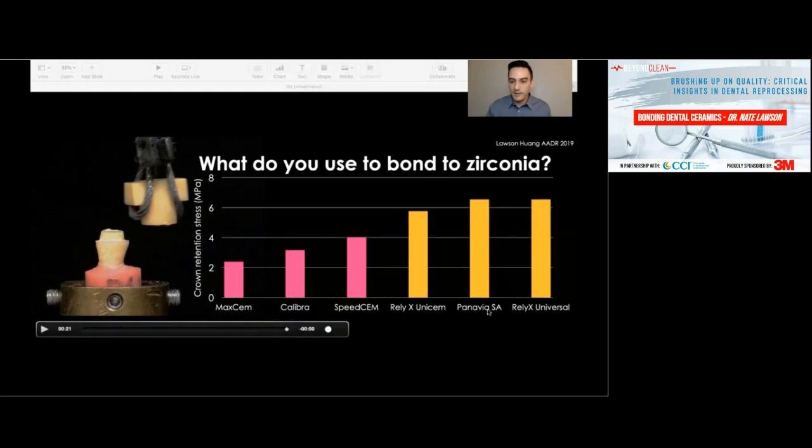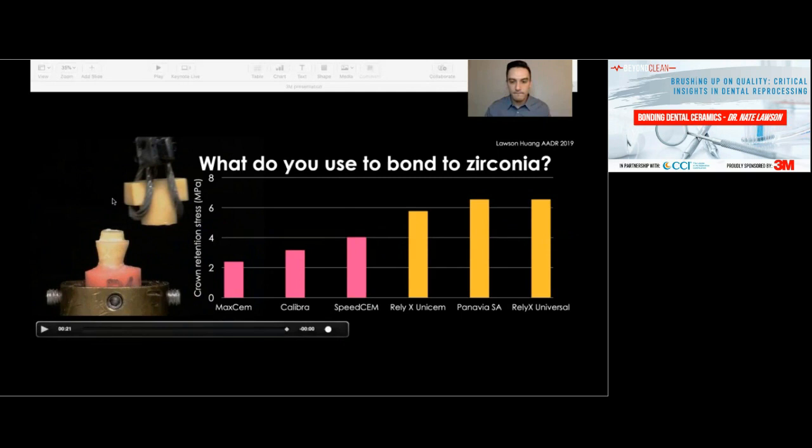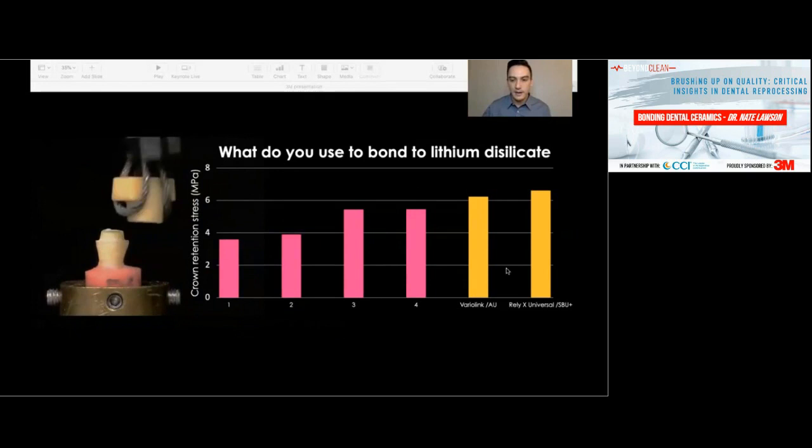When we looked at bonding to lithium disilicate using Relyx Universal with the new adhesive — Scotch Bond Universal Plus — applied to the tooth, combined with the resin cement, it topped the bar chart. So this cement performs well in both modes: self-adhesive for zirconia, and with adhesive for lithium disilicate. That's a really good sign for the cement.